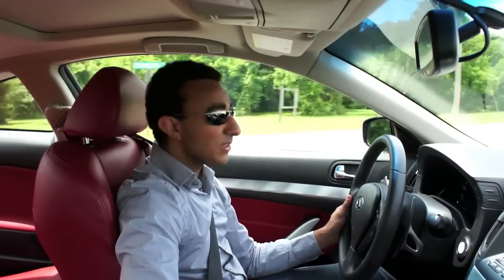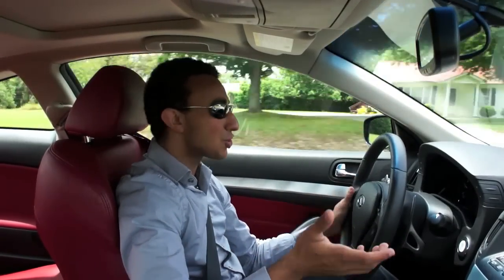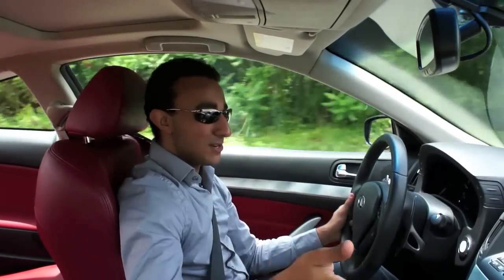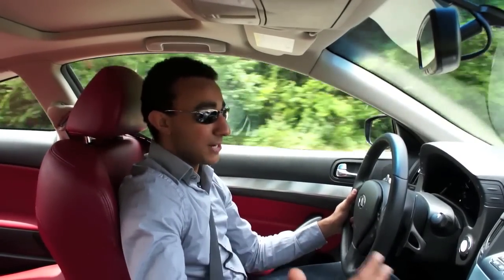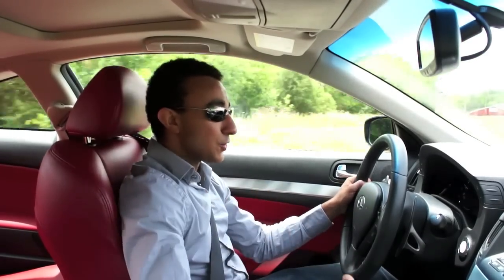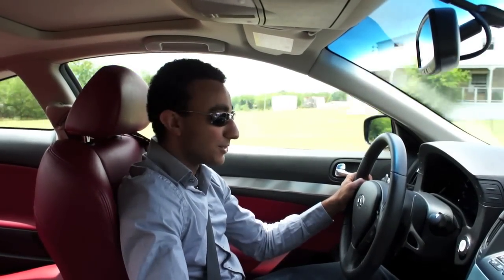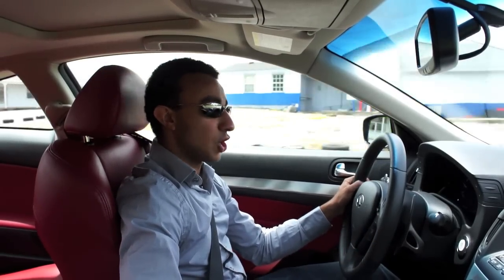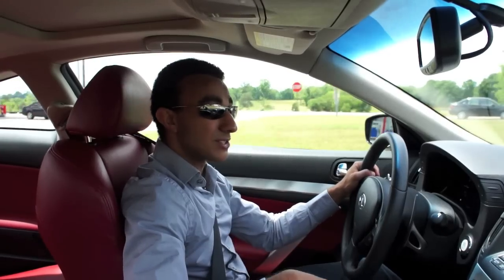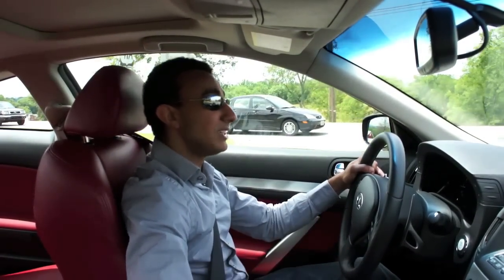The only problem we have with the automatic transmission is that if you leave it in drive, it kind of hunts for gears. When you're cruising around, it goes from fourth gear all the way up to sixth or seventh gear. But if you put it in Drive Sport when you're driving on canyon roads and don't want to shift yourself, Drive Sport does an excellent job. If you're driving this car and don't get the manual, definitely use the paddle shifters — it really does feel good.